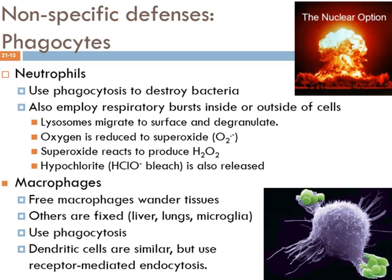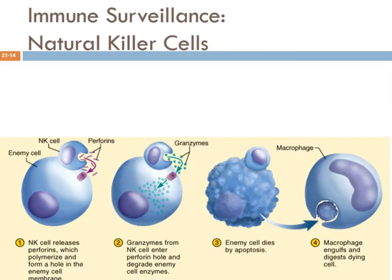That's one big category of non-specific defenses — these phagocytes. There's another cell type that also fits in the category of non-specific defenses: natural killer cells, a type of lymphocyte. We'll spend a lot of time on lymphocytes when we get to specific defenses, but natural killer cells belong here.